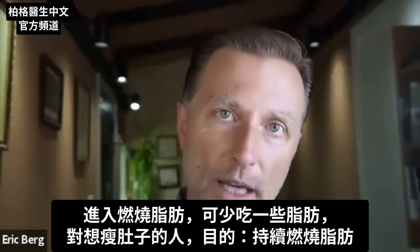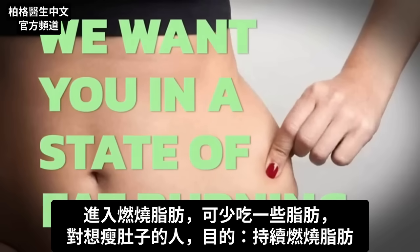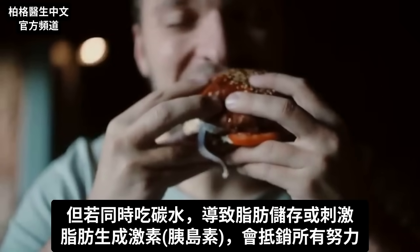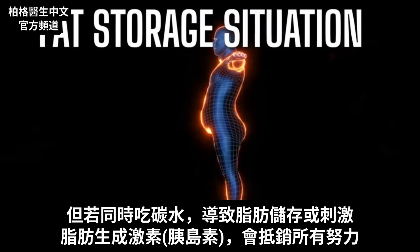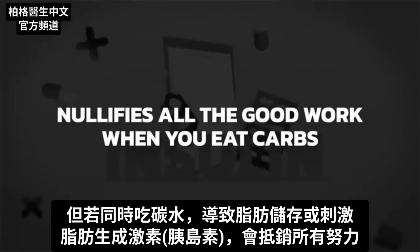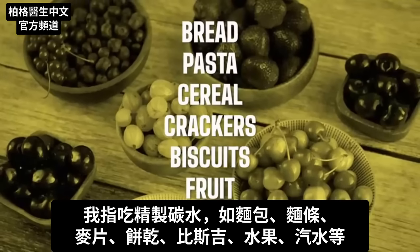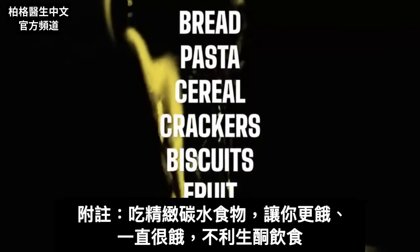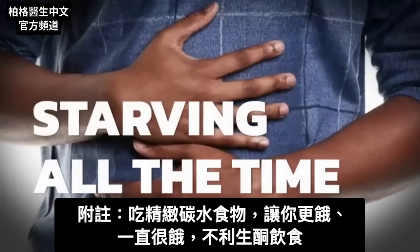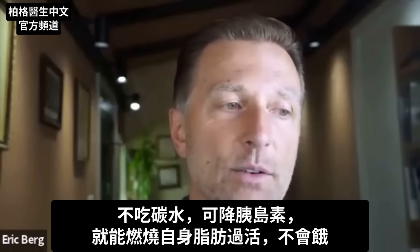When you start to lose more fat, you might want to cut dietary fat back if you're really targeting the midsection. What we want is for you to be in a state of fat burning. But if at the same time you're eating things that stimulate insulin — the fat-making hormone — it nullifies all the good work. I'm talking about refined carbs like bread, pasta, cereal, crackers, biscuits, fruit, and sodas. Those things actually make you hungry, which won't help this plan. When we lower insulin by not eating carbohydrates, we live off our own fat and our hunger goes away.